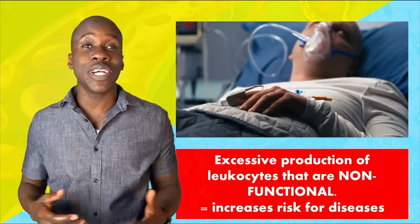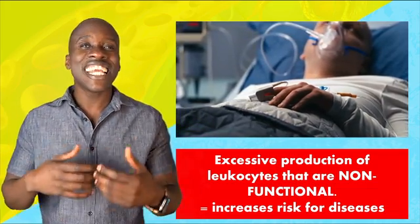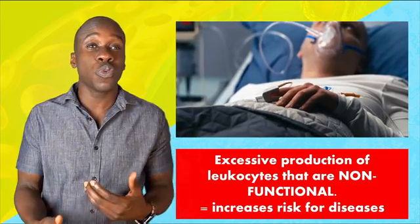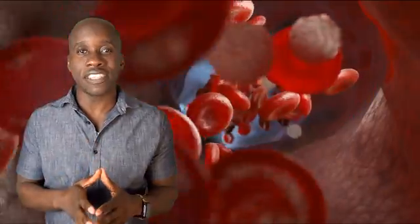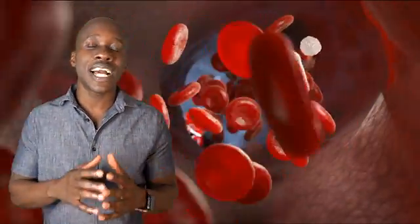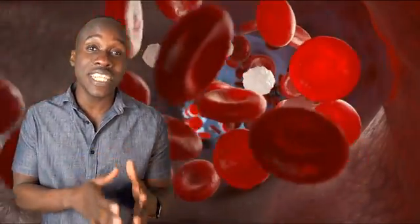Even though you have a bunch of white blood cells, there's an increased risk of disease similar to what you have with leukopenia. The key thing here is balance. You want to have a white blood cell count that's in the right range, and you want them to be functional so that you can have the protection that you need.